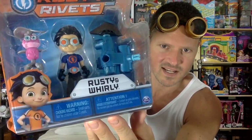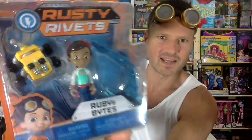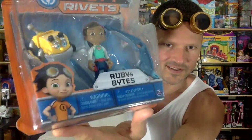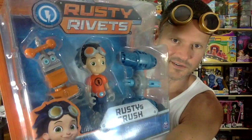So here's Rusty and Whirly — Whirly looks really cute. And then I have Ruby and Bytes. Bytes is like a robot bulldog, really cute. And then we have Rusty and Crush — Crush is like a clamp robot guy, really cute. These sets are what it's about. Those are definitely my favorite.